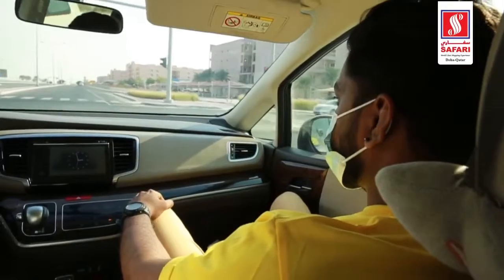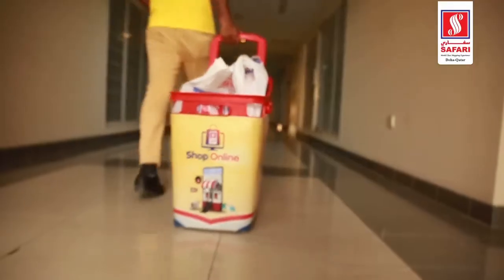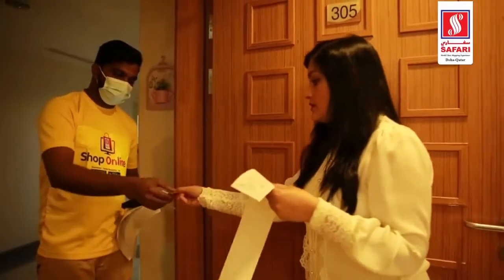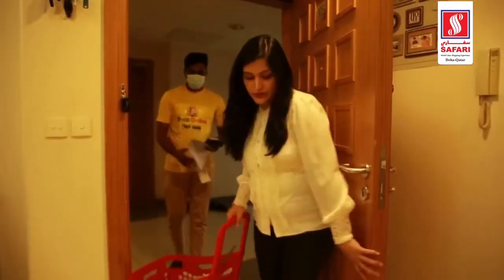Coming to the timing of delivery, it's very convenient. For example, one day we placed an order at 5:15pm and the available delivery slot was between 6pm to 8pm. They called and delivered the grocery within the next 45 minutes. Other stores take almost a day or two days, and there's a big queue for them to deliver your grocery.